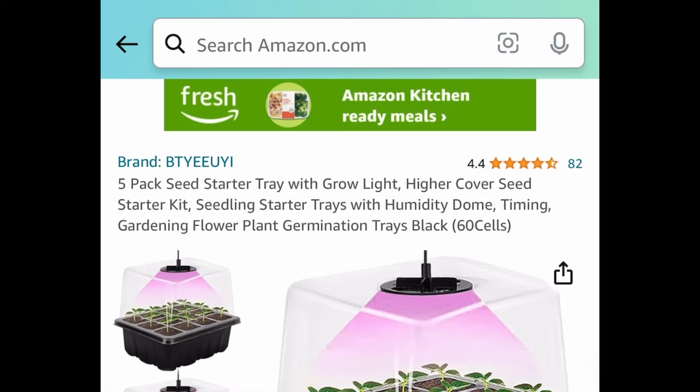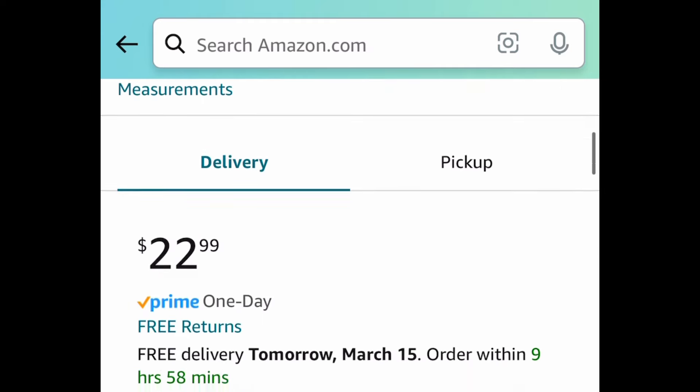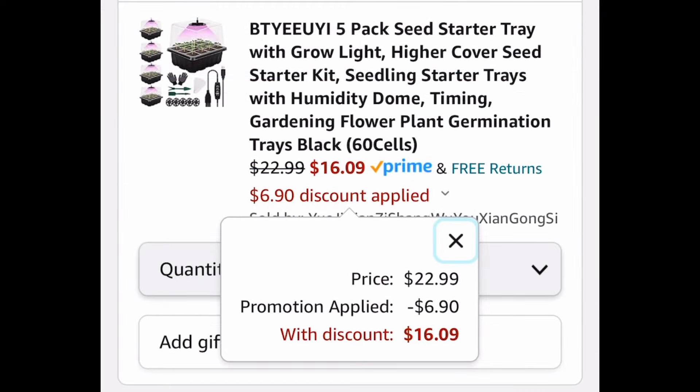Now the last deal for this video — we have this five-pack of seed starter tray with the grow light and this one is currently $22.99, but with the code it'll be $16.09.